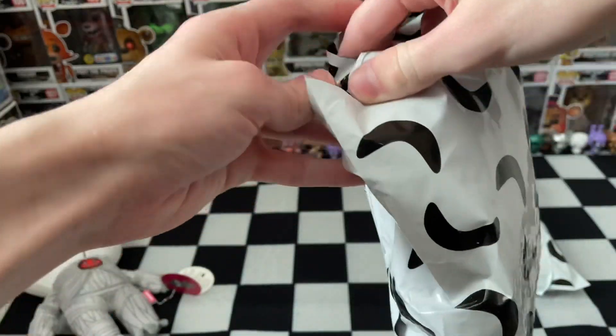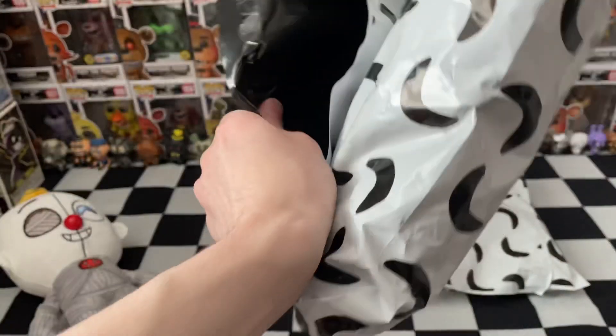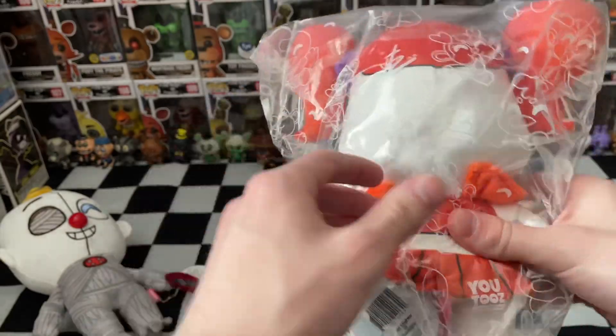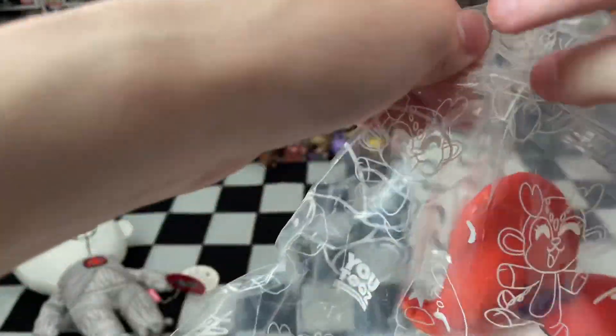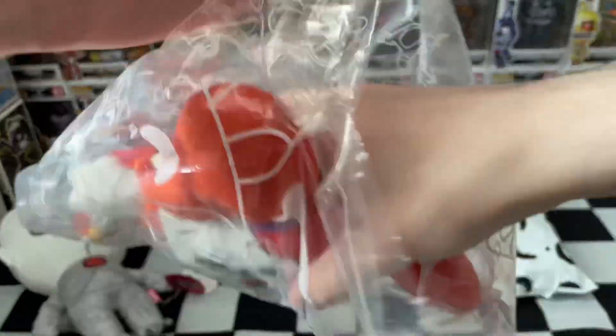Let's move on to the next one. Pick your bets in the comments below. I'll throw in Glitchtrap as my guess. Let's see — oh, we have Circus Baby, the other Sister Location character from the drop. Same bag as usual, let's make this a little quicker.